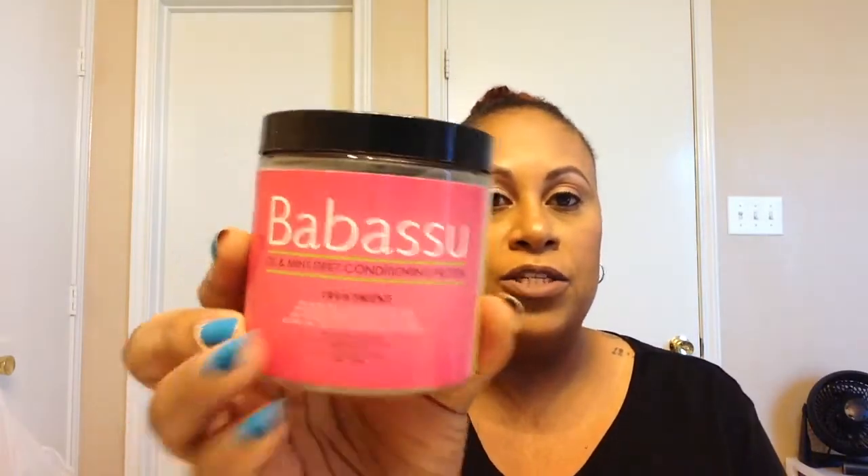I have the Babasu Deep Conditioner from Myel Organics. I love this stuff. If you have not tried this, I don't know what you're waiting for — pause my video and go to Target, or Sally's, or place an online order for this stuff. I also have another co-wash from her, and another co-wash from her — so that's about eight months' worth, maybe.